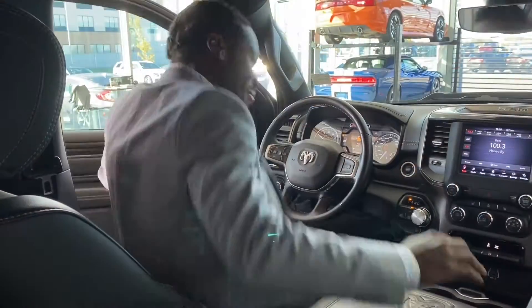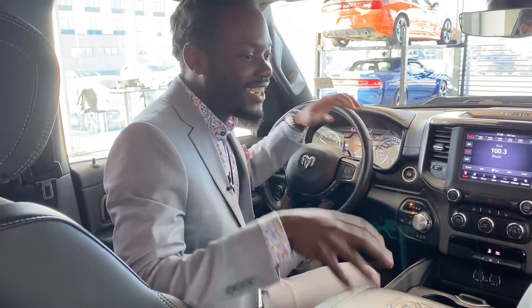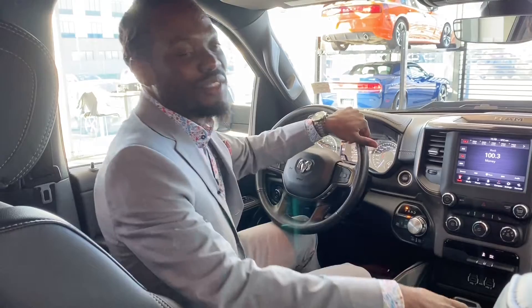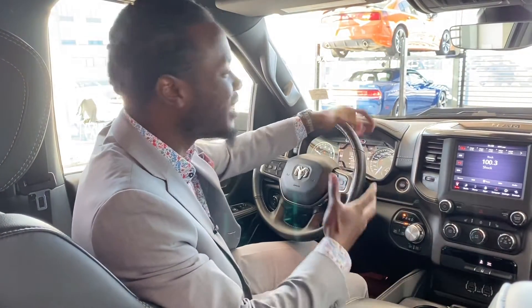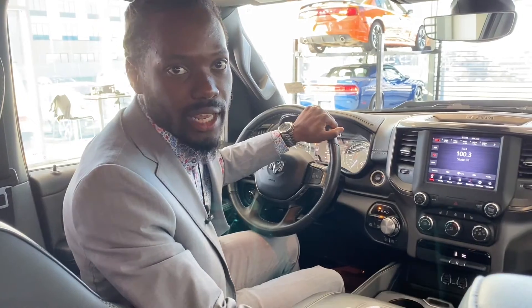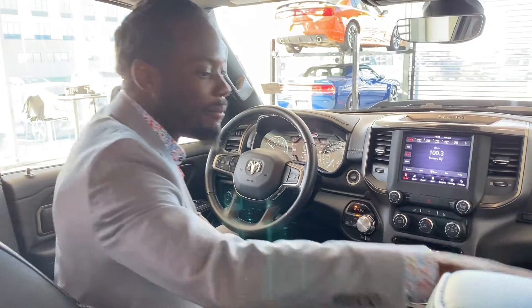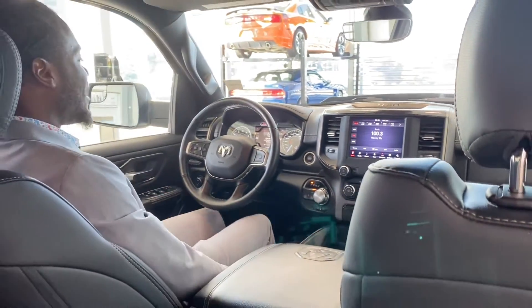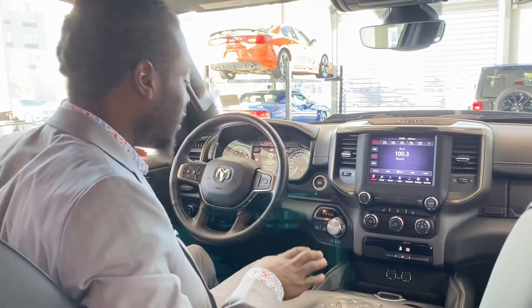Ralph Joseph here at St. Albert Dodge, here to show you the inside of this 2020 Ram 1500 Rebel. First and foremost, this thing only has 18,000 kilometers on it — for a 2020, this thing is phenomenal, with tons of warranty left. Once you look on the inside, it has a combination of leather and mesh suede where the seat and back are, so you know you're getting comfortable and cool — not too hot, not too cold.